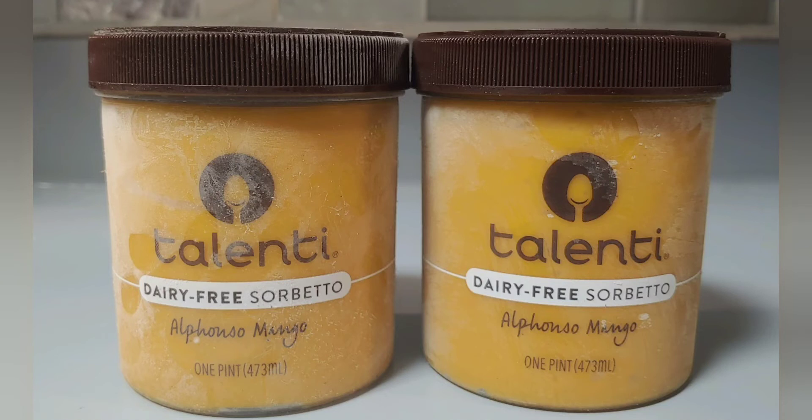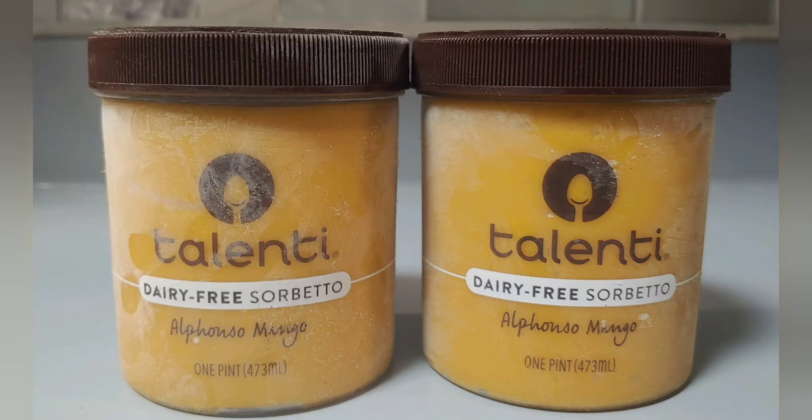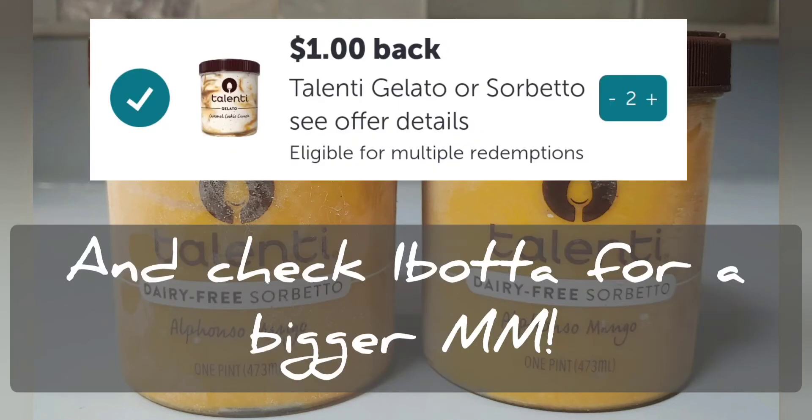The Talenti Gelato & Sorbet is currently buy one get one free for $5.09 at Publix, and on the Fetch Rewards app they're currently giving back 100% of the purchase value. So if you bought two of these mango sorbets, you would buy one, get the other free, and then submit your receipt to Fetch Rewards where you would be reimbursed for another free pint. On some occasions I've heard people are getting reimbursed for both, so this could be a $5.09 moneymaker — but your mileage may vary.